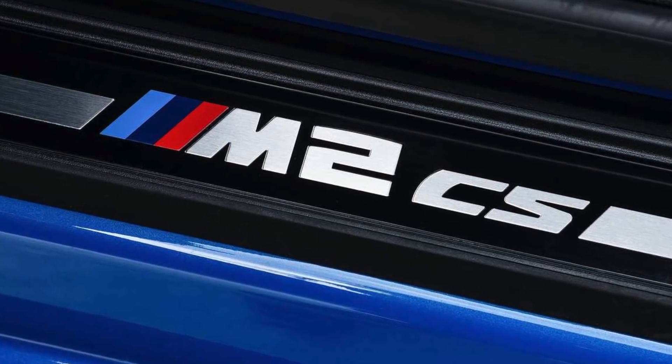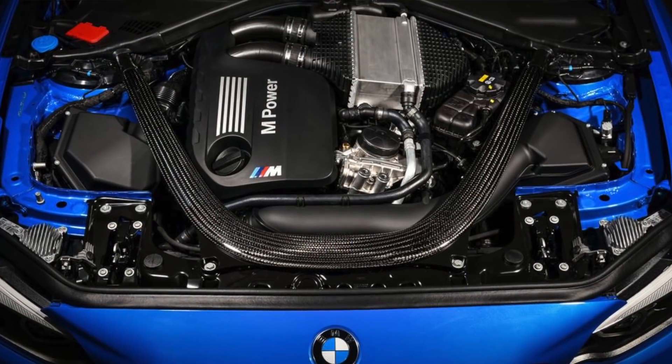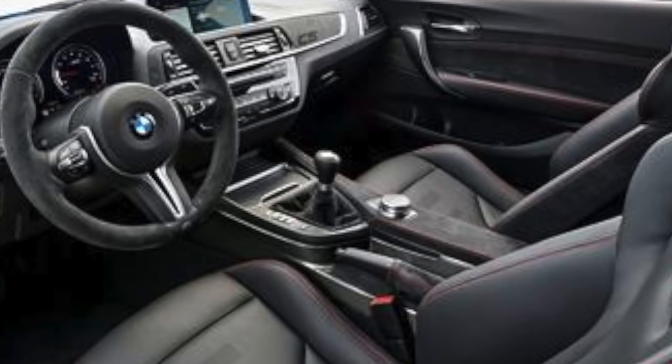BMW is truly raising the bar with their M cars, specifically the M2 Club Sport, new for 2020. Previously you had the M2 Competition, which was tough enough to keep traction. Now with the M2 Club Sport, this car features essentially the full-bore version of what you'd find in the M4 Competition: a 444-horsepower twin-turbo 3-liter six-cylinder engine, still mated to either a six-speed manual or a seven-speed double-clutch transmission, making it truly one of the last real driver's cars in the BMW world.